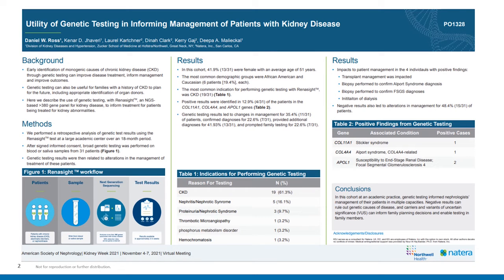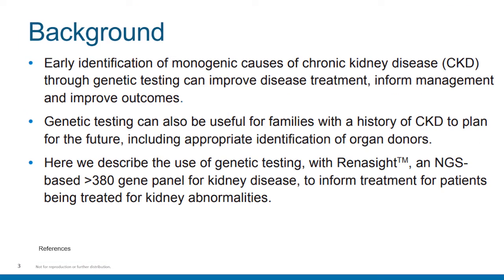You can see here in its entirety the poster that was presented at ASN's Kidney Week. I will, in the next couple of slides, walk you through each one of these individual sections, including the results from this particular center investigation. Early identification of monogenic causes of chronic kidney disease through genetic testing can improve disease treatment, can inform on management, and can also improve patient outcomes.